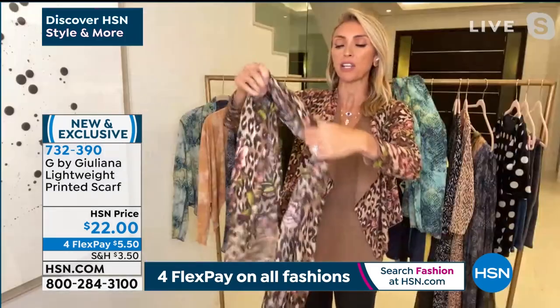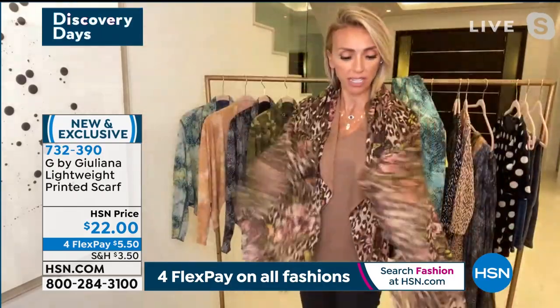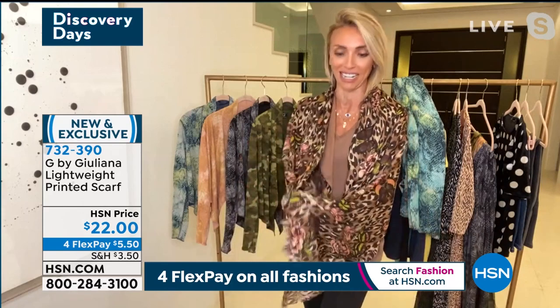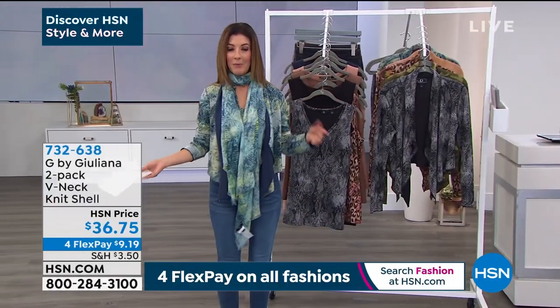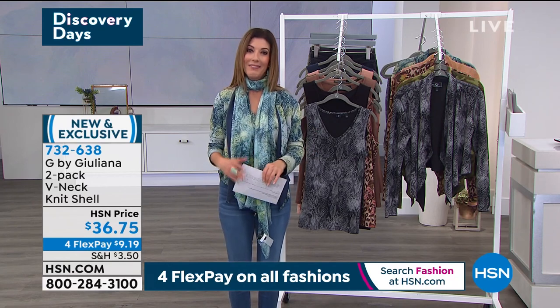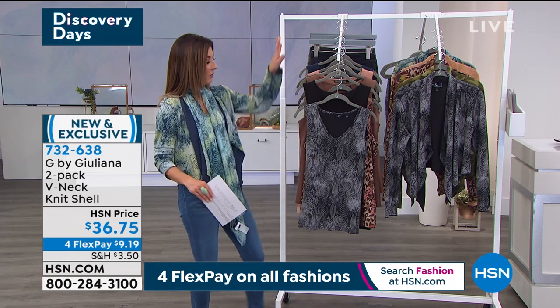Whether you're getting the cardigan or not, this is a great piece to keep in your bag when you want a little bit of warmth — for $22, not surprised they're so popular. My entire outfit is less than $100 — you can do the cardigan, a two-pack of tanks, and the scarf for less than a hundred dollars. You can also put that all in flex pay — four flexible payment plans available all day today at HSN for our Discovery Day.